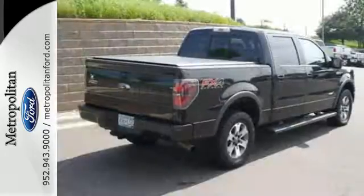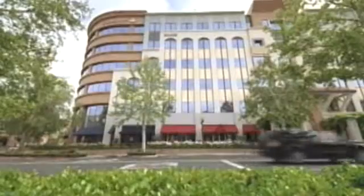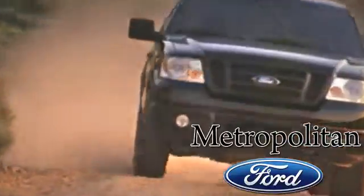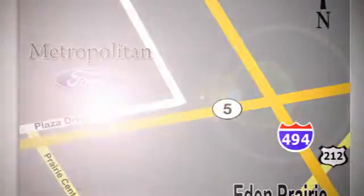Come test out the driving force that is the F-150. Whether you're buying today or just shopping, at Metropolitan Ford you can expect to experience something truly unique. Call or stop in today — we're conveniently located near 494 and Highway 5 in Eden Prairie.